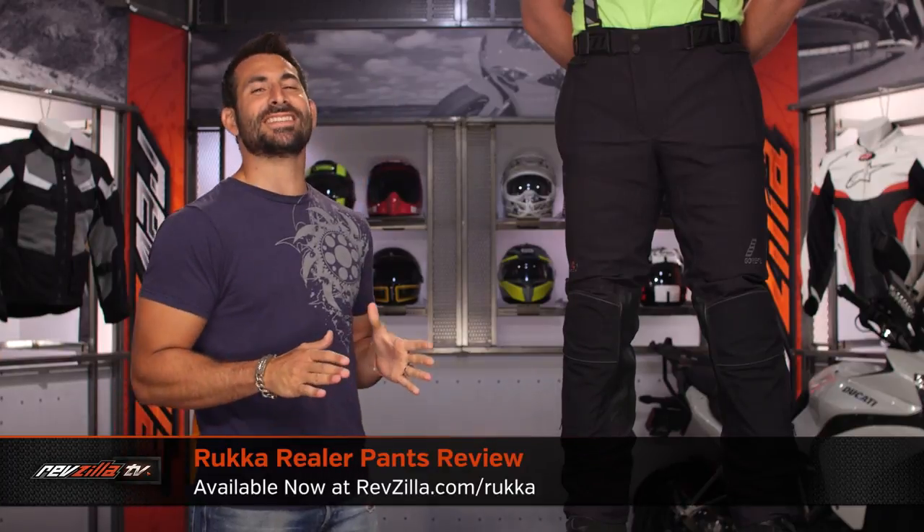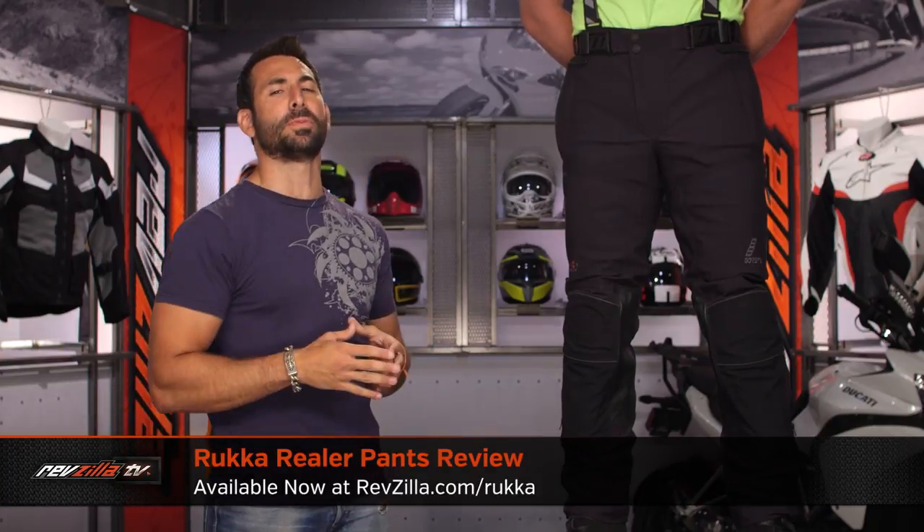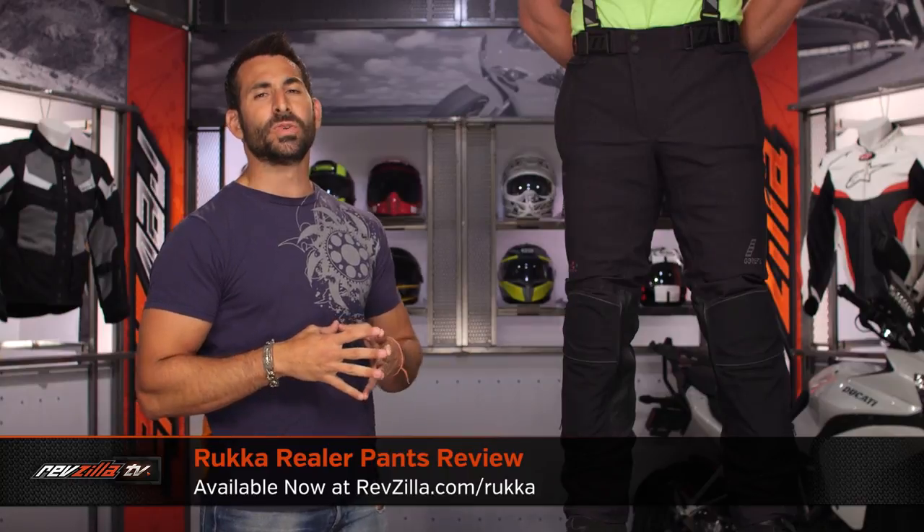Hey, this is Anthony with RevZilla. Welcome to our detailed breakdown of the new Ruka Reeler Gore-Tex pant, available at RevZilla.com.